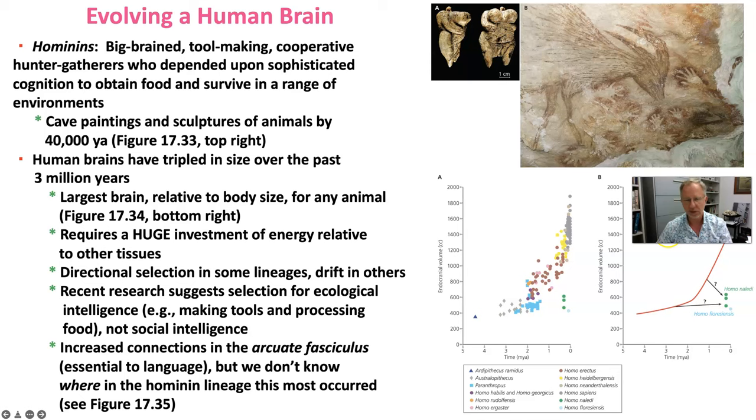From there, brain size continued to increase in Homo erectus and other species of Homo. You could think of our more recent hominins as big-brained, tool-making, cooperative hunter-gatherers who depended upon sophisticated cognition to obtain food and survive in a range of habitats. That's probably a realistic way to think about genus Homo.